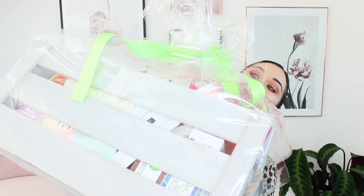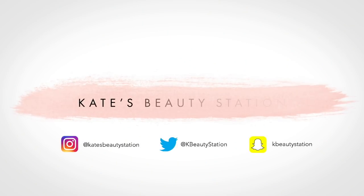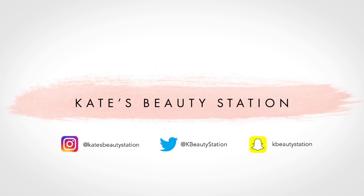Hi guys, welcome back to my channel. So today I've got a massive haul from Social Network Solutions. They've sent me over a load of autumn stuff. Let's get into this. In case you guys haven't watched one of my SNS hauls before and you don't know who they are, basically they're a company that links up brands and bloggers and all of these goodies are from their brands, which is so cool.